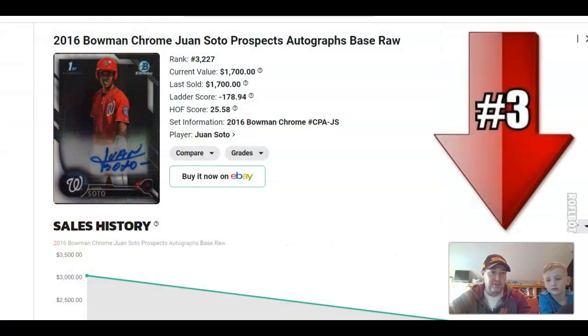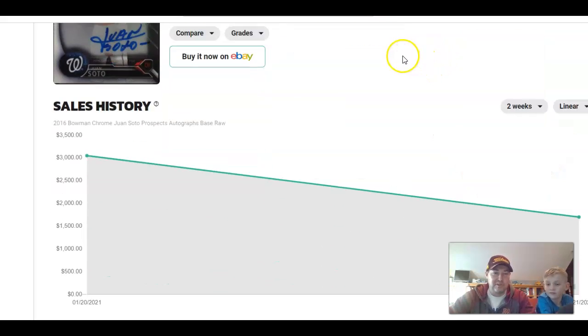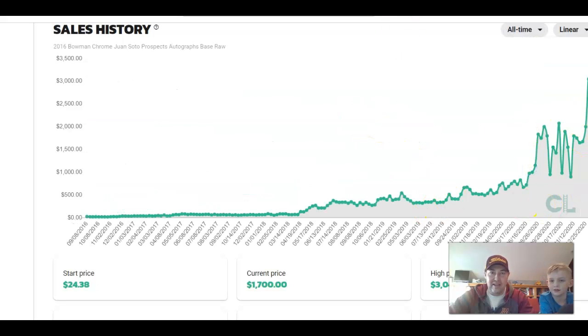Number three faller for the week — you'd expect when you look at the picture of this guy that the price is rising. But we have been saying to have a little bit of caution here for a while. That is Juan Soto, who was down 44% for the week. He was a faller last week as well, knocked down like 50% or something like that.